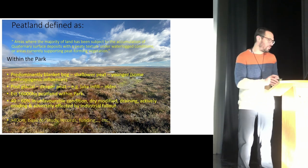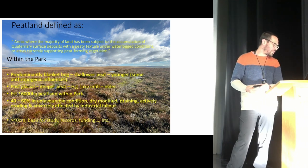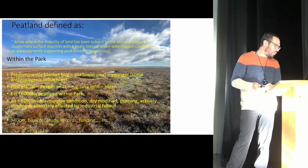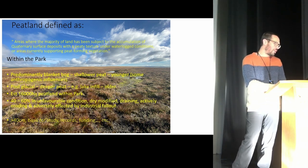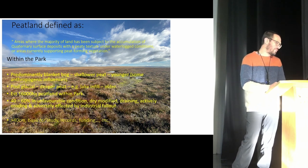A really nice definition is: areas where the majority of land has been subject to the accumulation of quaternary surface deposits — that's the recent geological past — with a peaty texture under waterlogged conditions, or areas currently supporting peat-forming vegetation. Within the park, our peat bogs are predominantly in upland areas and tend to be blanket bog — a fairly consistent, relatively shallow peat.